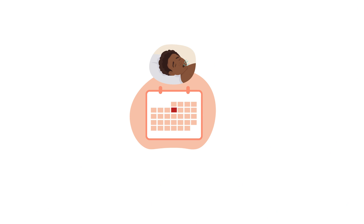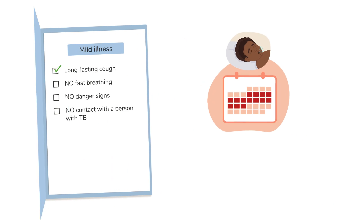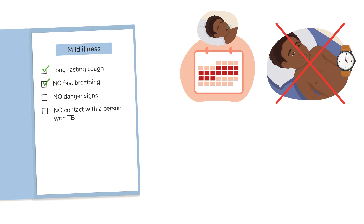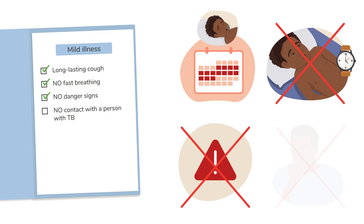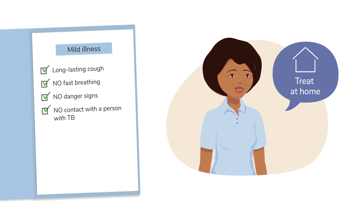A child with a cough for a long time may have a mild illness if they have no fast breathing, no danger signs, and no contact with a person with TB. Mild coughs are often due to a common cold, so explain to the caregiver how to treat the child at home.